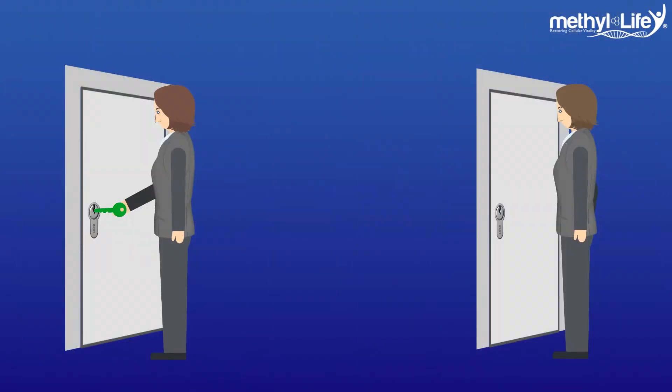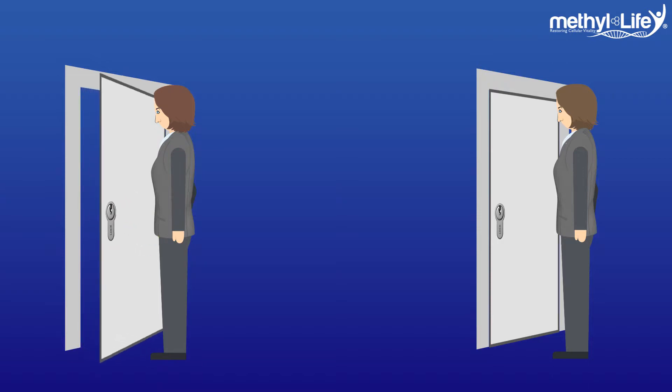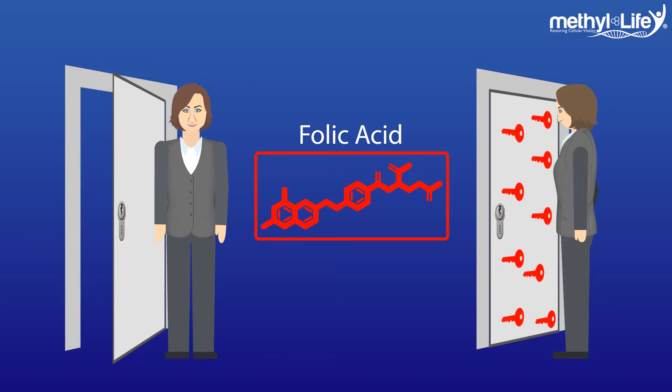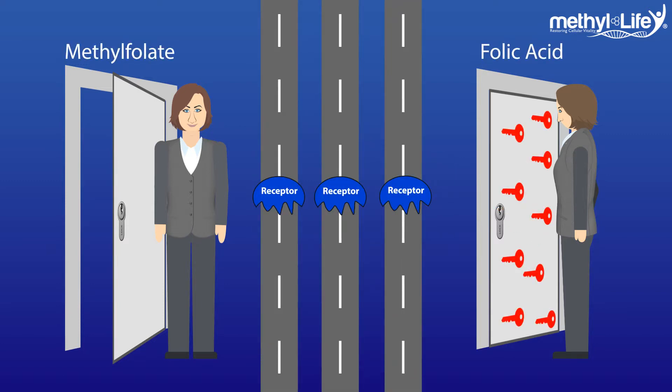Think of it like a lock and key. When you put the right key into the door, it turns the lock and the door opens. But when you put the wrong key into the door, often it will go in, but once it's in, nothing happens because you can't turn it to make the lock open. The bad key is just blocking the lock's receptacle from opening and preventing you from using the right key to get the door open. Adding folic acid to the diet of an individual with MTHFR is a lot like filling doors with the wrong keys — the doors become less useful and no one can go anywhere.